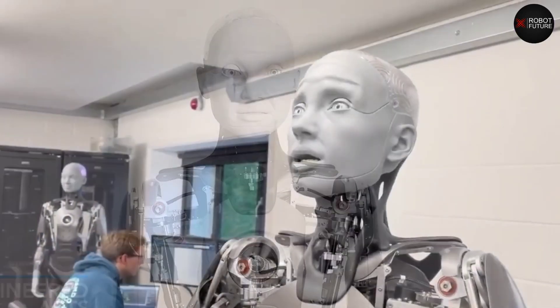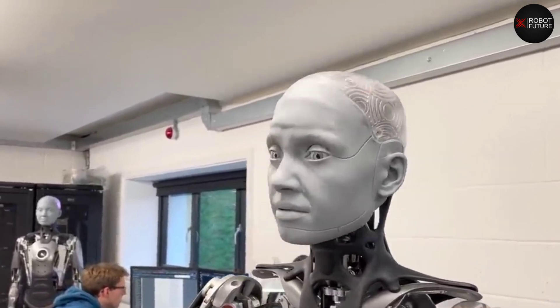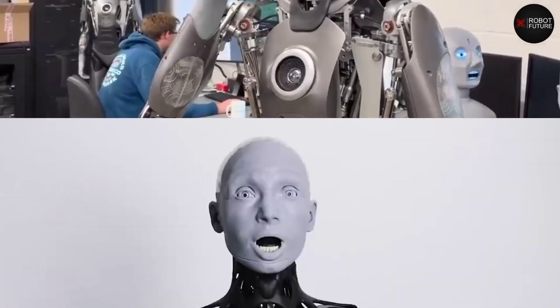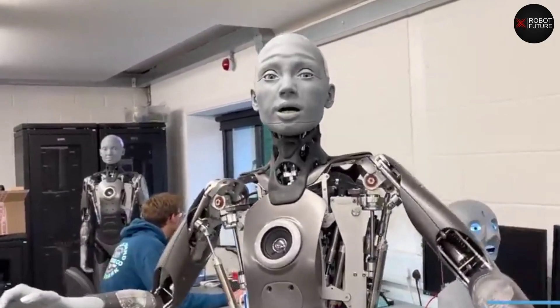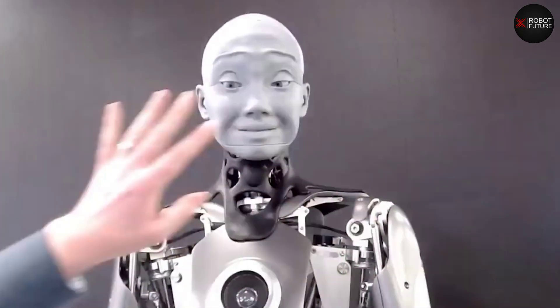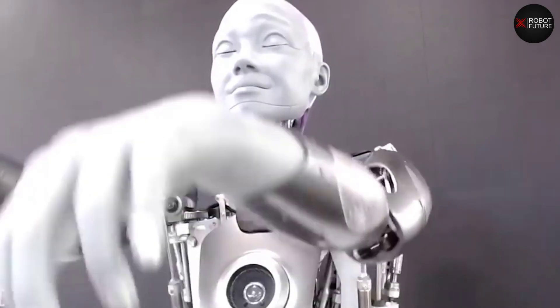Number seven: Ameka. Ameka is the perfect humanoid platform for people and robots to communicate with each other. She responds like humans do and uses artificial intelligence to learn. Ameka's movements are smooth and lifelike, and her facial expressions are quite detailed, making her a very entertaining robot to interact with. This highly advanced robot is made to be a platform for the development of future robotics technology.